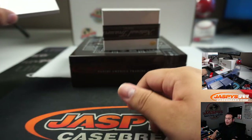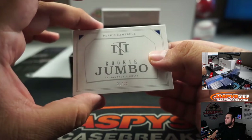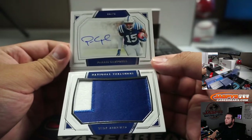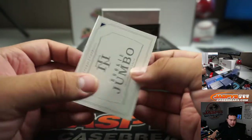Alright, we got a booklet and it's Parrish Campbell, thirty-one out of ninety-nine - very nice for the Indianapolis Colts, going to Joseph, bought straight up.